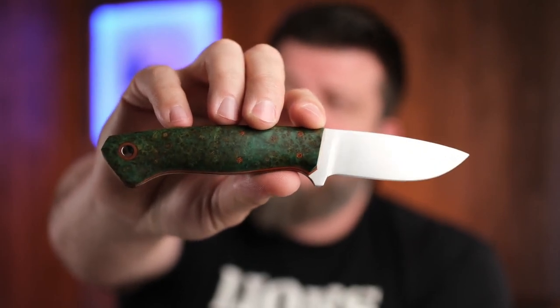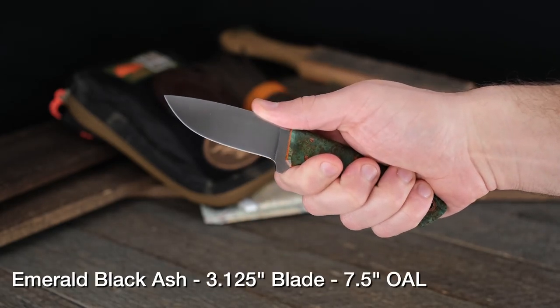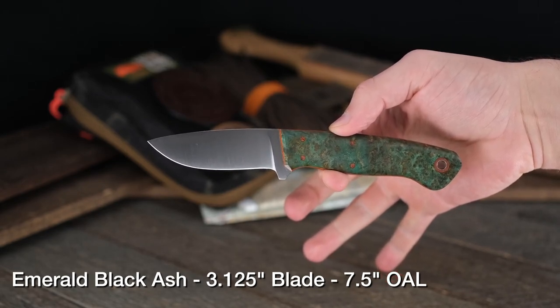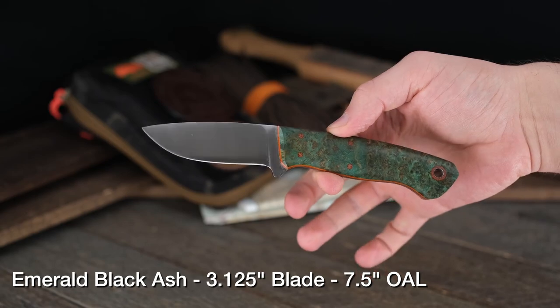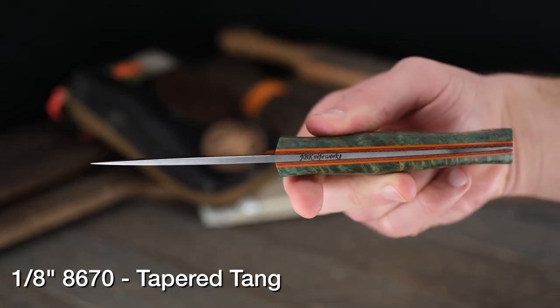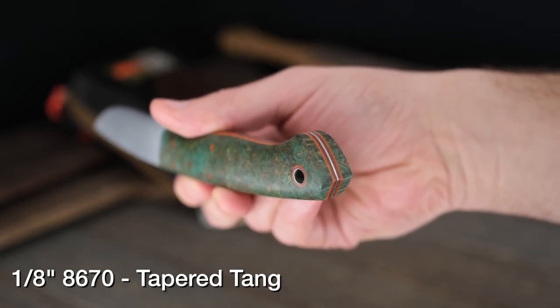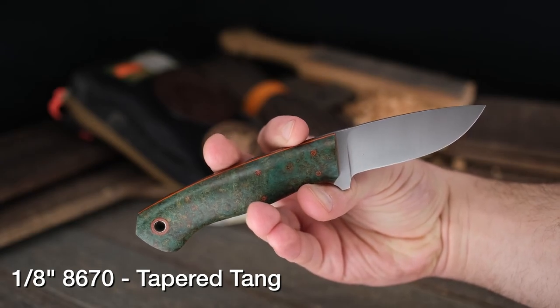Since we're talking about Joey Barry with JB Knifeworks, he also seems to be supersizing everything this week. This is his LC model, but this is the big LC — he's kicked it up a notch in size. It fits large and extra-large hands great. The handle is emerald black ash: black ash with an emerald color, natural liners, orange pinstripe, tapered tang. This thing is fully dressed up. It's 8670 on the steel, so the more you use it, the more it'll develop a nice patina.